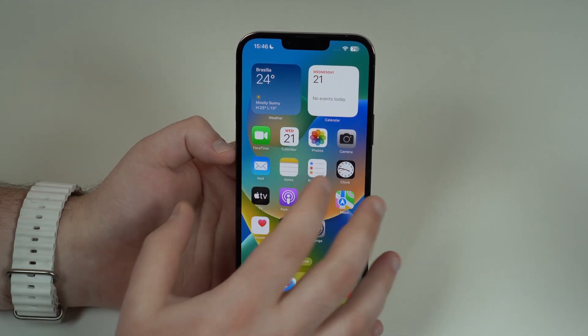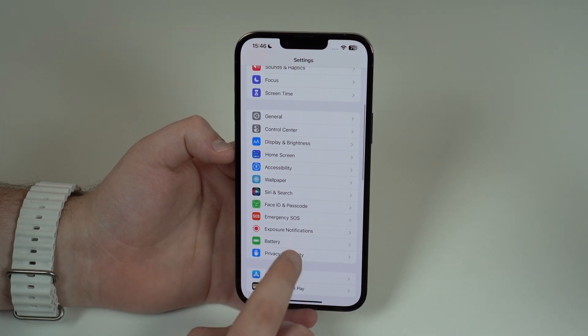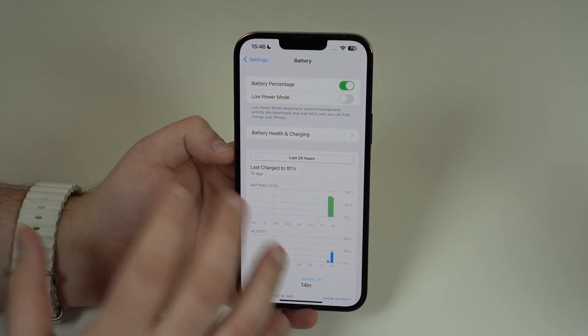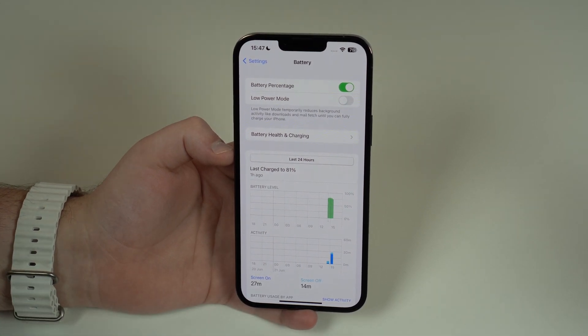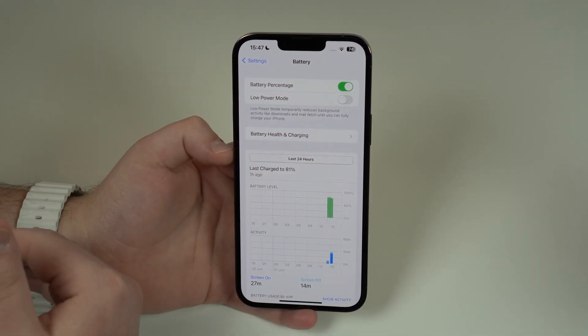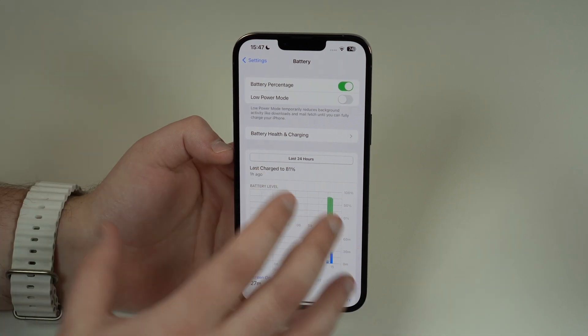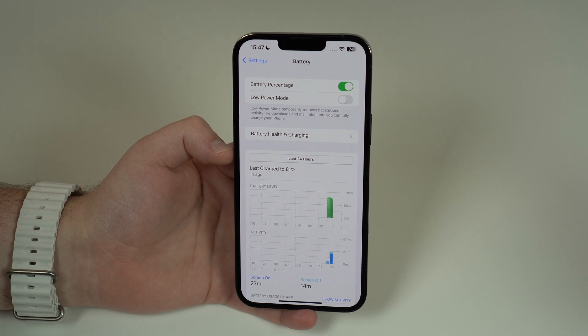There are many reports — and I'll have links in the description to articles about this — of major problems with iPhone battery after iOS 16.5. After updating to that previous software update, which has been out for about a month, many iPhone users complained about battery drain, overheating, and charging problems overall.